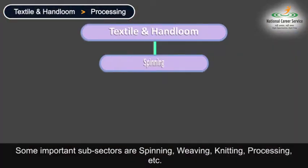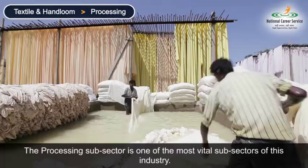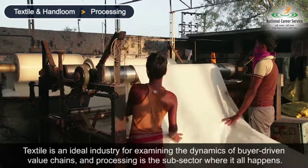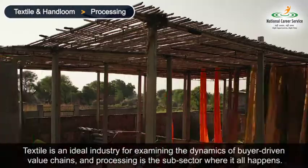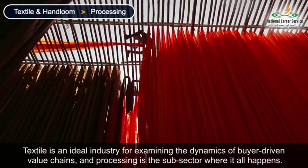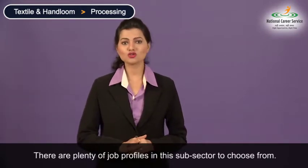Some important sub-sectors are spinning, weaving, knitting, processing, etc. The processing sub-sector is one of the most vital sub-sectors of this industry. Textile is an ideal industry for examining the dynamics of buyers-driven value chains, and processing is the sub-sector where it all happens. There are plenty of job profiles in this sub-sector to choose from.